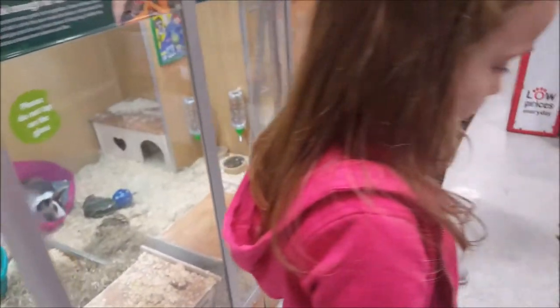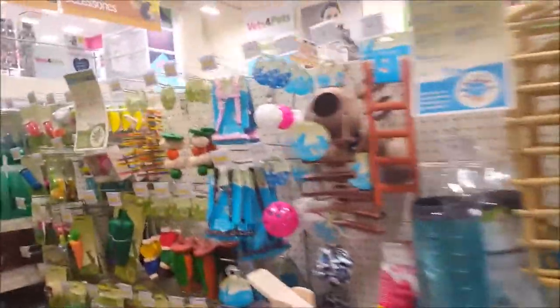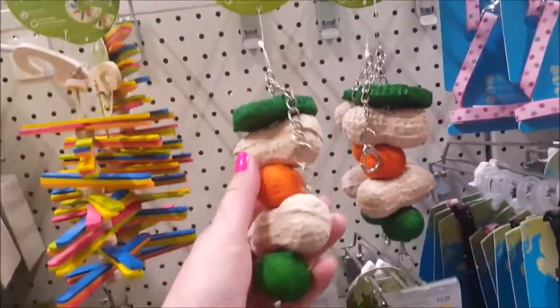Right then Bella, should we go and have a look then? Come on Bella. Right, we've got some cages here, some quite big cages. This is the hamster section - they're quite cute.